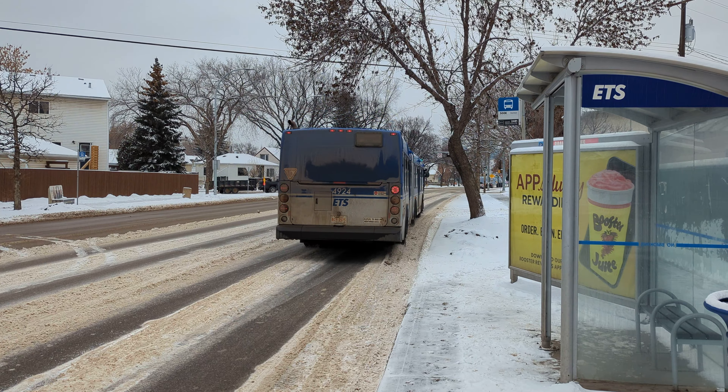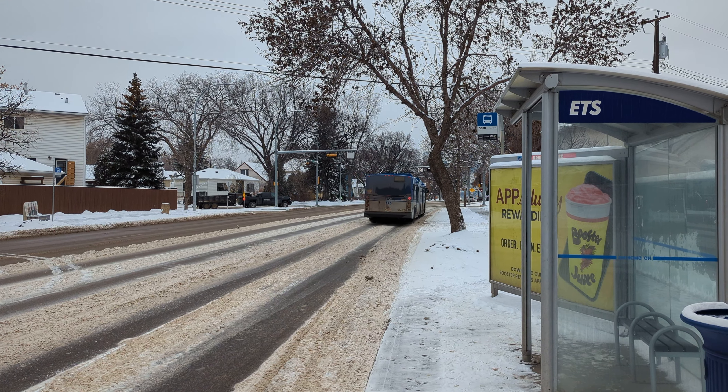4924 on 500X Downtown Express here in Edmonton, Alberta. Have a great day.